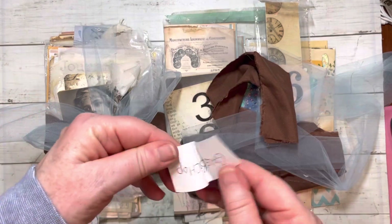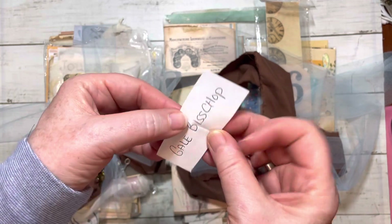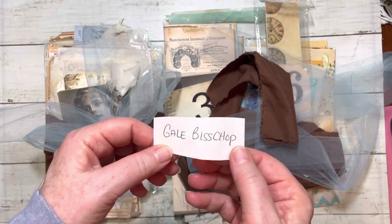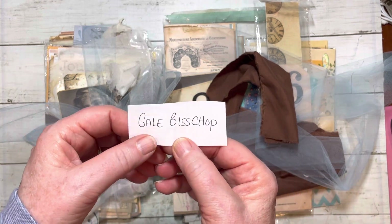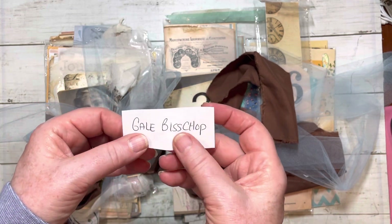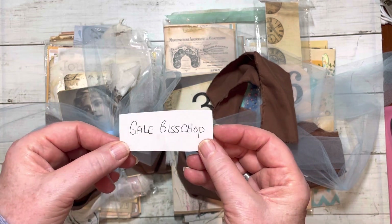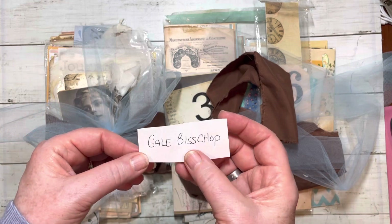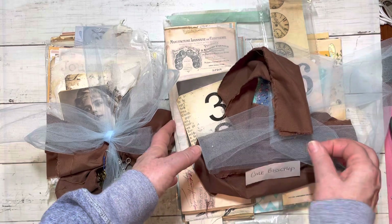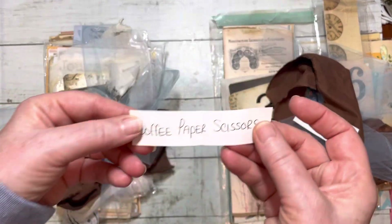Okay, so the first winner is going to be Gail Bishop. Gail, I'd like you to contact me — I'm going to leave my email in the description box below. This is Tuesday, so I give my giveaway recipients two days to contact me. Hopefully you're watching, and if not, hopefully you will be by tomorrow. Contact my email and we'll get your address and get it sent off.